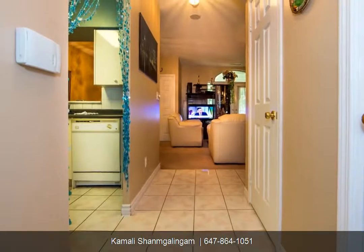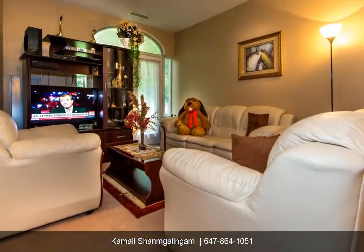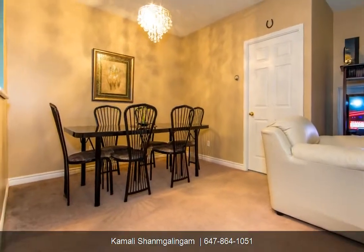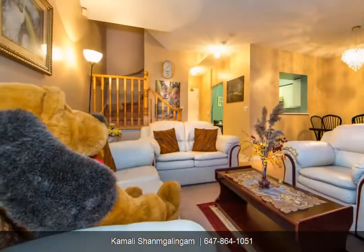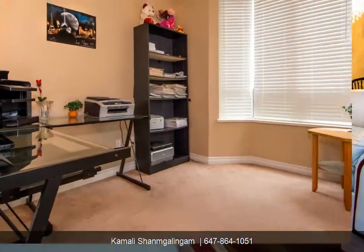Bright and clean condo living with all conveniences and an excellent neighborhood. Extras include brand new stainless steel fridge, stainless steel stove, built-in dishwasher, washer and dryer, all electric light fixtures and all window coverings.